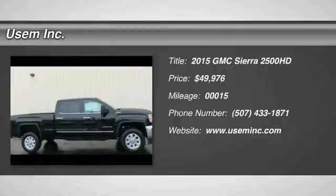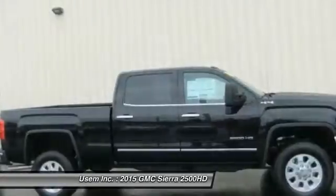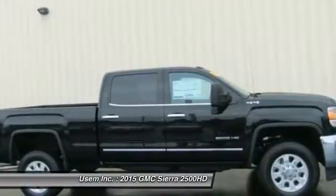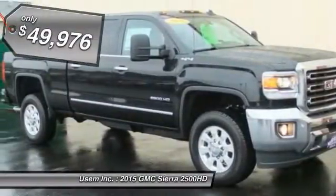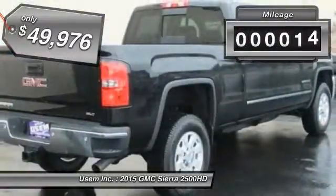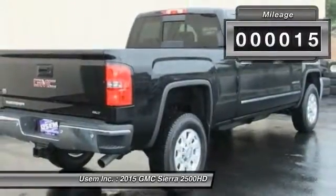The 2015 Sierra 2500HD — the GMC Sierra 2500HD has all your workhorse basics covered. No worries here, and is priced below $50,000. This vehicle has less than 100 miles.